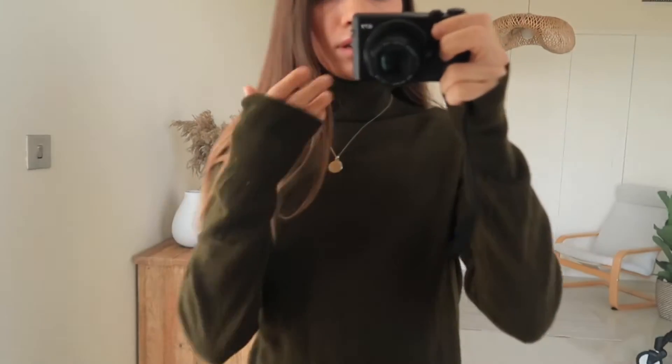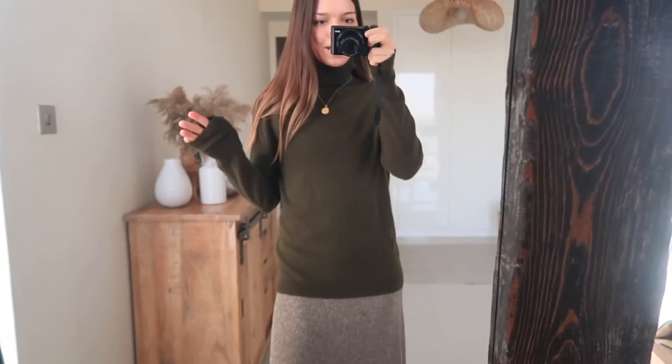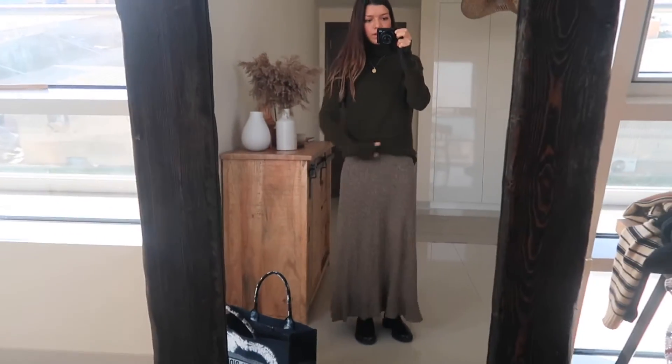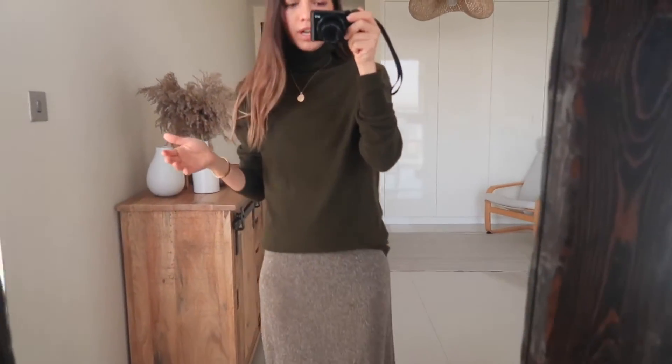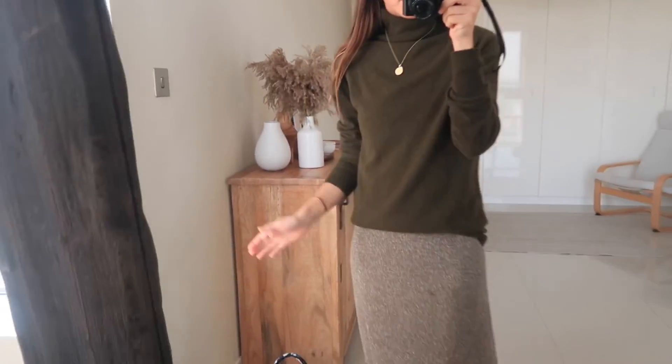My last one is with this poloneck jumper. It's 100% cashmere. I bought it a really long time ago from ASOS. I don't live in a cold climate, but whenever I travel, I find it handy and it goes with pretty much everything. You can wear it as it is, but I would probably give it a little lift on one side. I'd wear a bit more jewelry just to have a bit more definition, but it's very comfortable. I do like skirts, but they tend not to work very well for me — I like to be in one uniform piece. So this really works for me. If you similarly don't like skirts, give it a try. You might find it surprisingly works well for you.